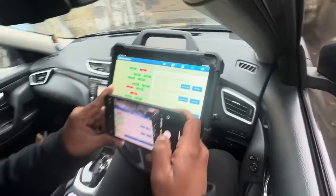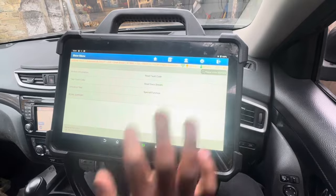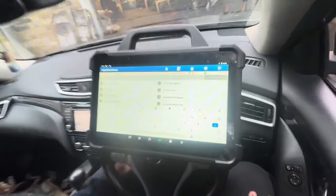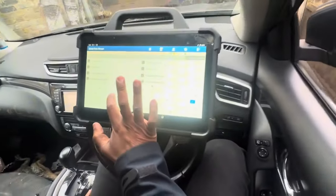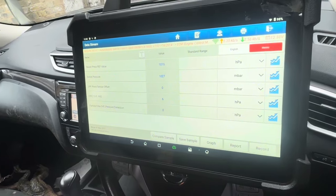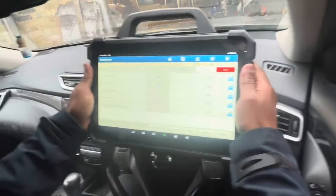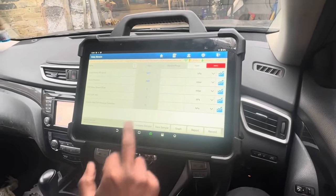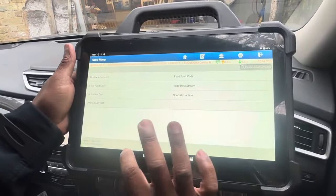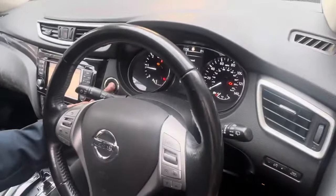I'm going to take a photo for my reference and go to special functions to read data and all signals. I'm going to start the car first. Boost pressure is over a thousand — something is not right in the engine bay. The pressure load is very high. I need to exit from here and check physically because that sound is not good.